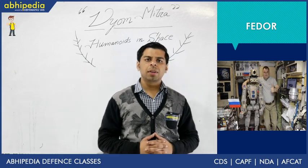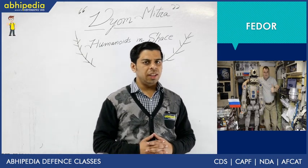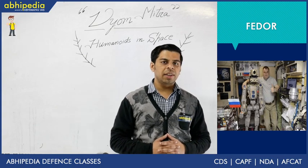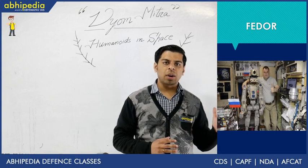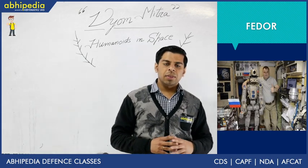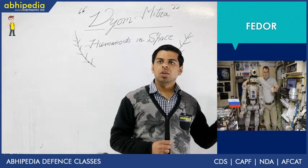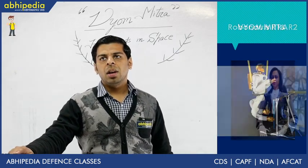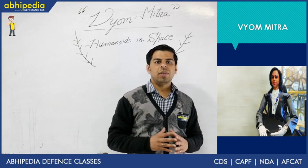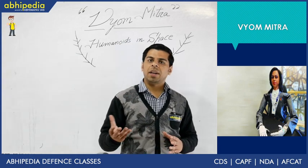Hello everyone, welcome to AbhiPedia powered by Abhimanyu IES. This is the 17th lecture of the Science and Tech Validation series with Dr. Wake Rana. We have been covering themes and topics important from UPSC Prelims 2020 point of view. Today's lecture is an interdisciplinary one covering two modules of Science and Tech — robotics and space. The topic for today's lecture is humanoids in space, divided into three parts: first, Vyom Mitra; second, the historical journey of humanoids in space; and finally, a practice question.